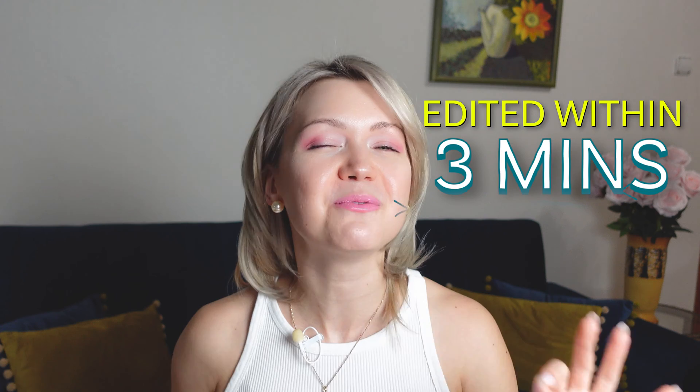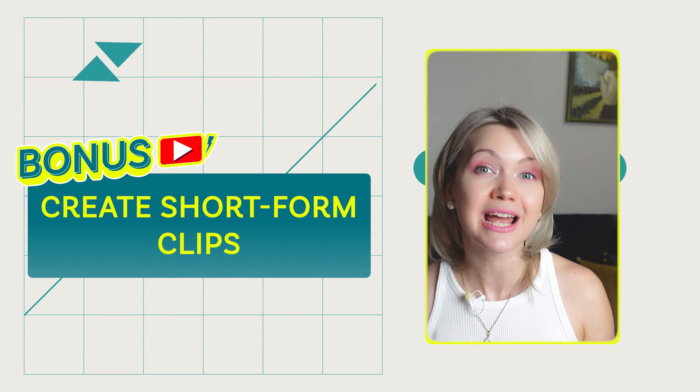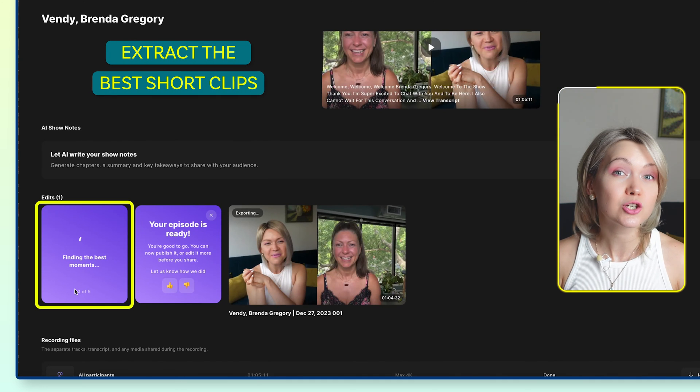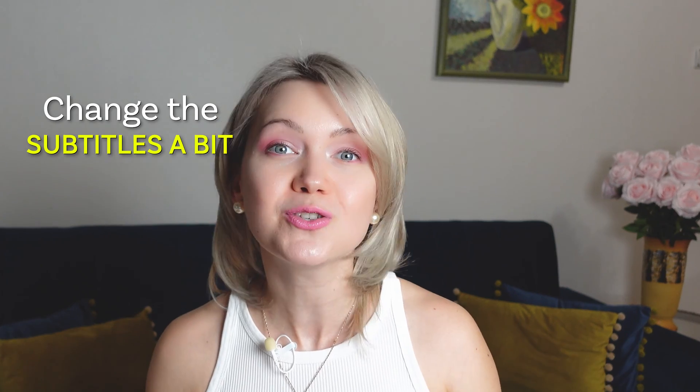You can absolutely get your podcast episode edited within three minutes. And here's a bonus tip — step number five is to create short form clips from your podcast within seconds. When you return back to your dashboard, there's another amazing feature called Magic Clips. If I click this, it will automatically extract the best short form clips from your podcast episode without you having to lift a finger. This happens automatically using AI. Then all you have to do is slightly play around with it, change the subtitles a bit should you choose to, and you can upload it across social media. Let's give this a couple of minutes and I'll show you how many clips you can get from one full podcast episode.